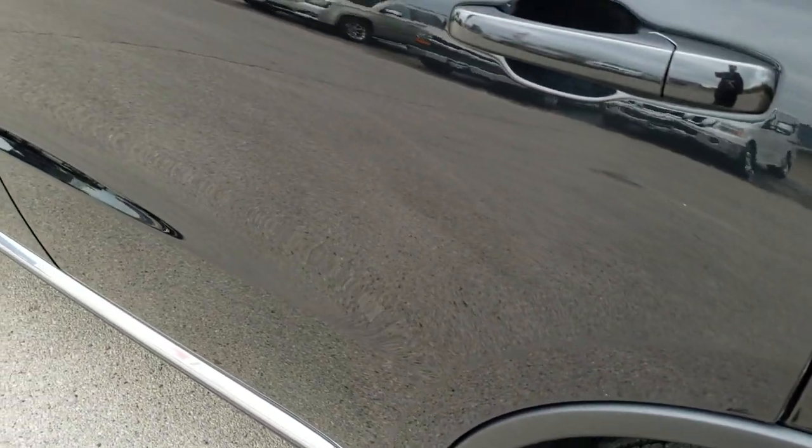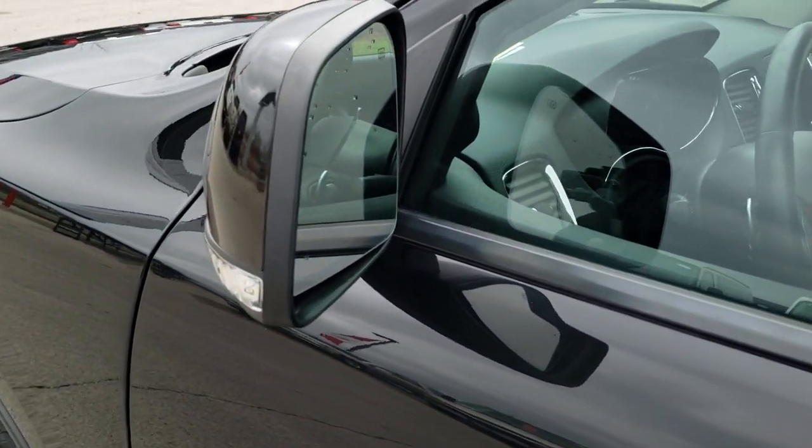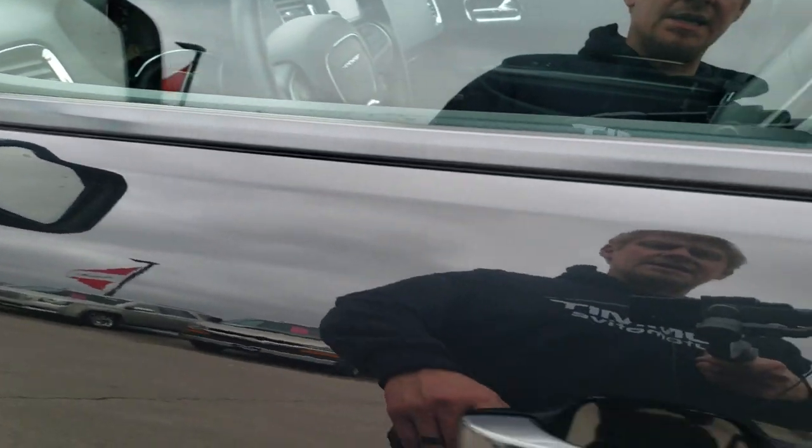The rest of the side has no dents, no dings, no scuffs, no scrapes — really nice shape. You do get the heated mirrors with built-in LED directional signals and the enter-and-go system.